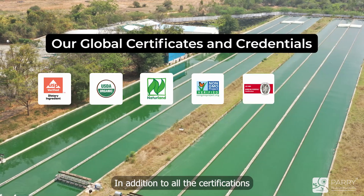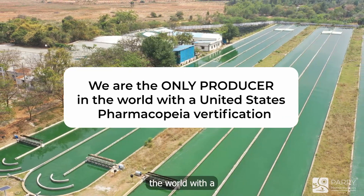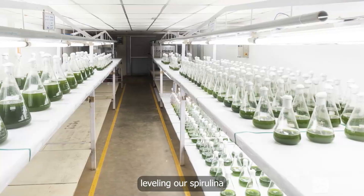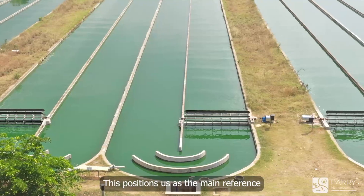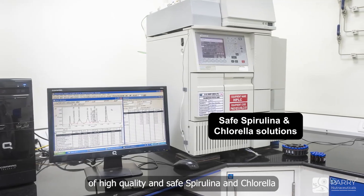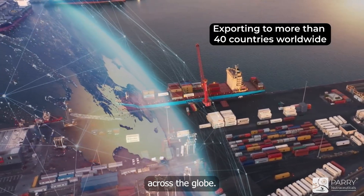In addition to all the certifications under which we operate and our microalgae are cultivated, we are the only producer in the world with a United States Pharmacopeia verification, elevating our spirulina, chlorella, and phycocyanin products to the highest quality and food safety standards. This positions us as the main reference for high-quality and safe spirulina and chlorella solutions within the global nutraceuticals market, supplying more than 40 countries across the globe.